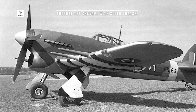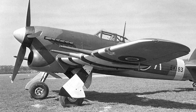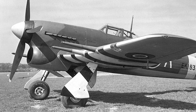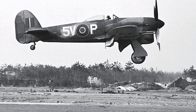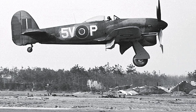The Typhoon first saw service in 1941, entering into a battlefield desperately in need of a high-speed interceptor. It was tasked with taking on the German Focke-Wulf FW 190, which had outclassed the Spitfires and Hurricanes at that time. Yet the Typhoon's high-altitude performance left much to be desired due to unforeseen issues with the engine and tail structure.